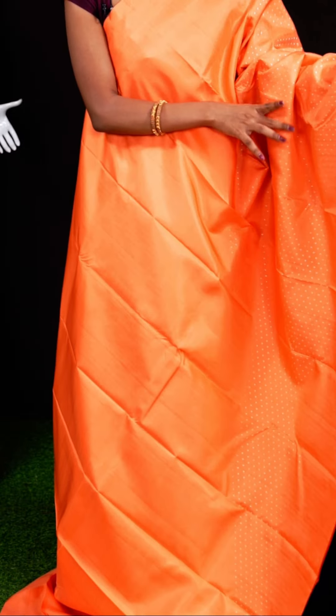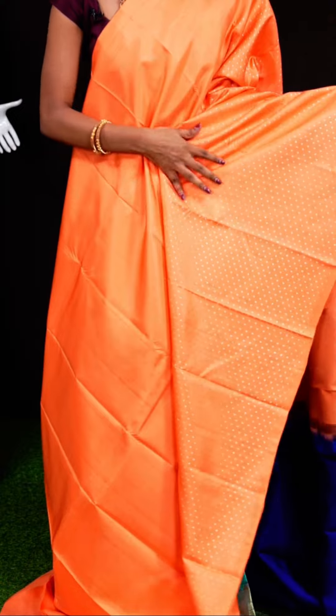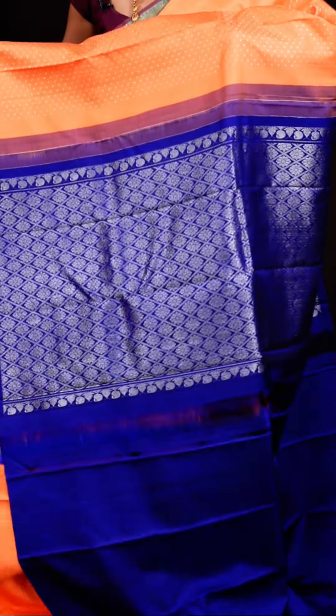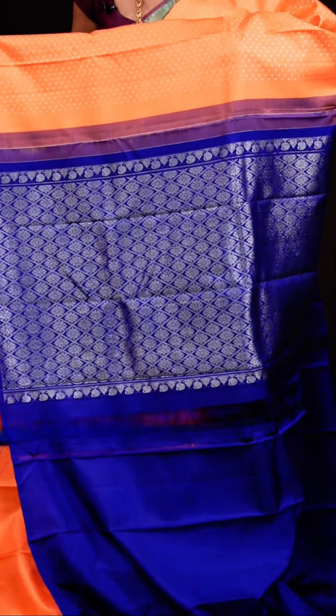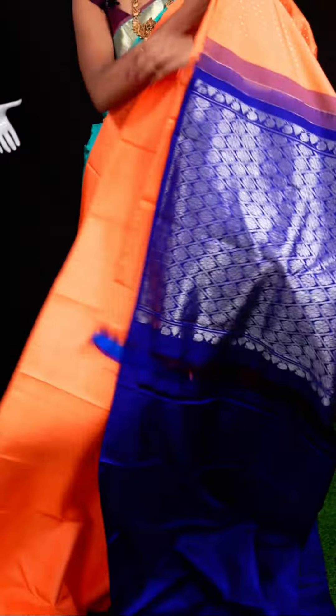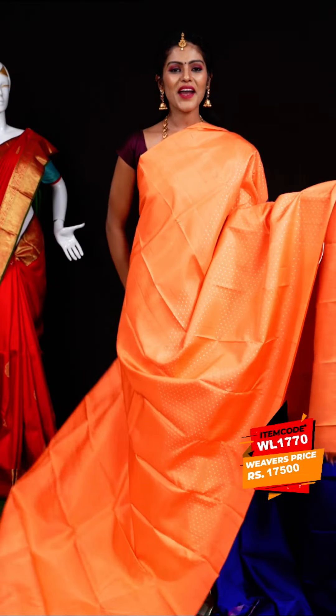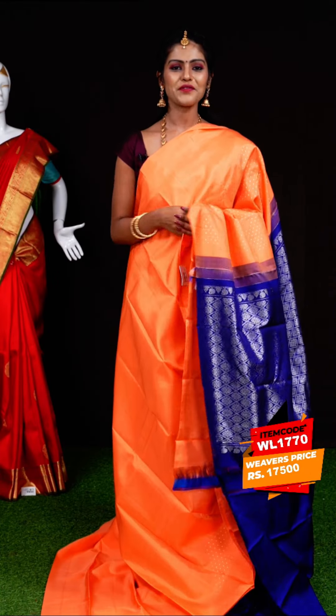Here we have a peach color sari. All over it has micro silver zari dotted booties. The border is an open border. The pallu is in contrast deep violet color — a designer rich pallu. The blouse is also contrast deep violet color plain blouse. Item code: WL1770, weavers' price: 17,500 rupees only.